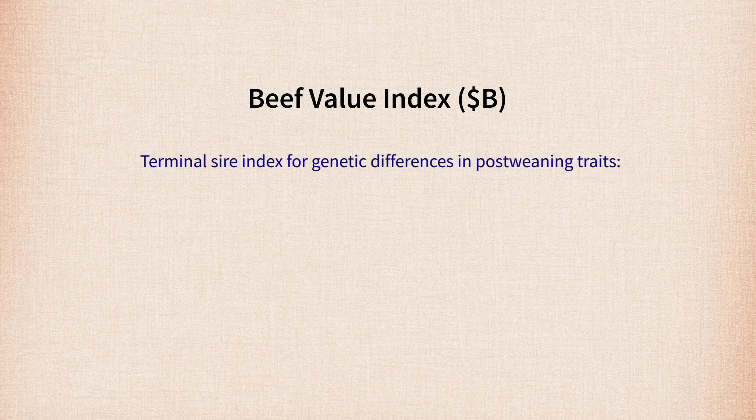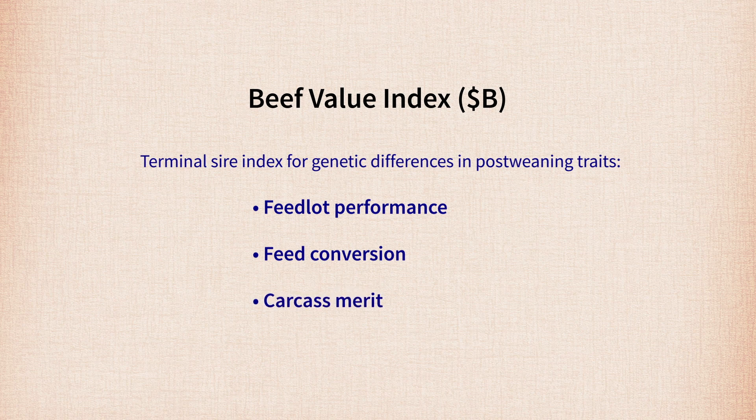I'm Dan Mosier, President of Angus Genetics Incorporated. Today we're going to give you some updates on upcoming changes and enhancements to Angus dollar values. Specifically, we're going to talk today about beef value, a terminal sire index which describes genetic differences in cattle for traits like feedlot performance, feed conversion, and carcass merit.